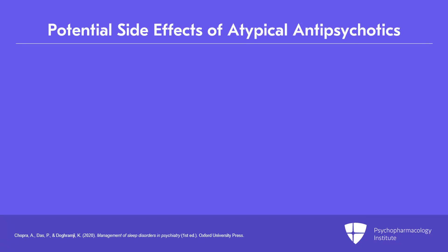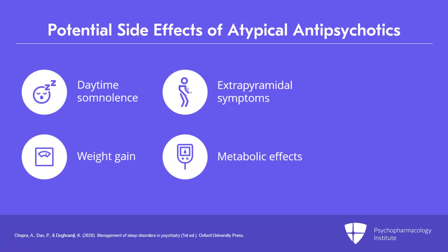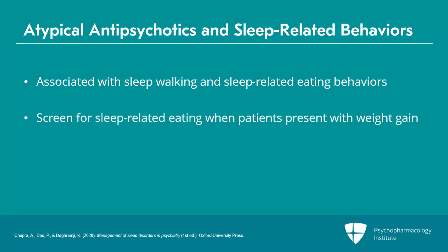When prescribing atypical antipsychotics, clinicians are advised to monitor for side effects such as daytime somnolence, weight gain, extrapyramidal side effects, metabolic side effects, and risk for tardive dyskinesia. Concern for sleepwalking and sleep-related eating behaviors associated with atypical antipsychotic use has been reported in the literature. Clinicians are advised to screen for sleep-related eating in patients presenting with symptoms of weight gain.